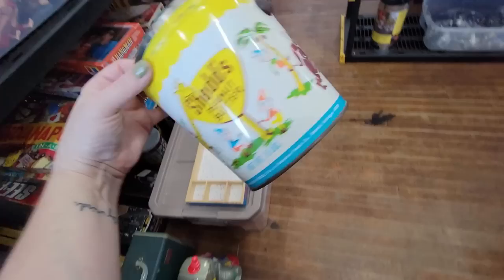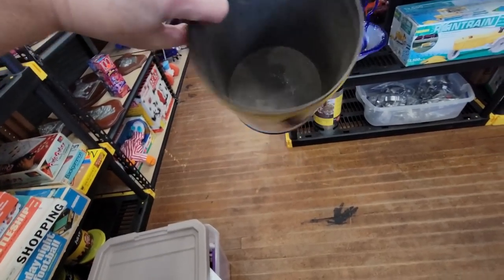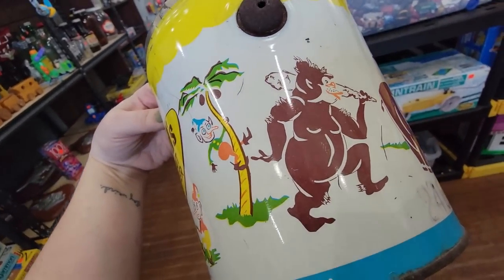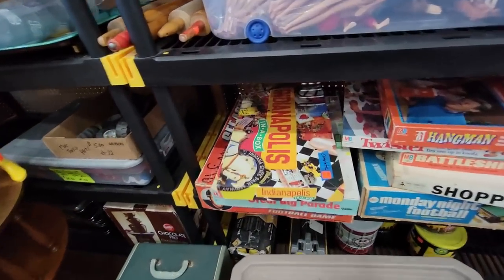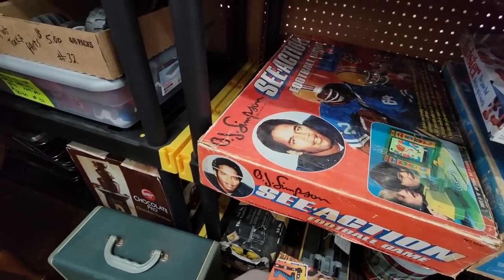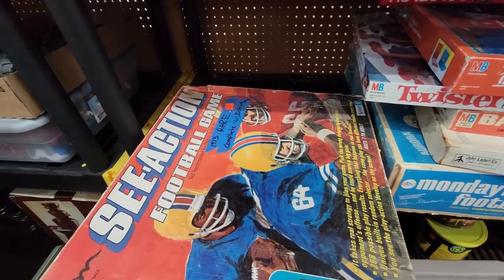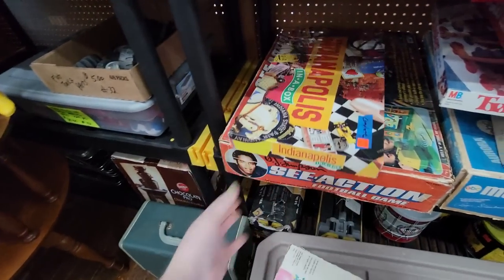We've got this little Shedd's peanut butter jar for $3 — it's got great graphics on it, I'm going to put a plant in it. Look at these little goobers riding a giraffe and a tree. Here's a game that I wouldn't want — it's the OJ Simpson electric action football game. No thank you, sir. $45, but mm-hmm. OJ, no thank you.